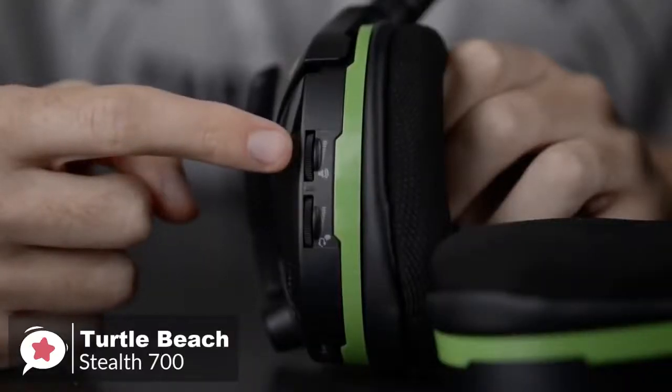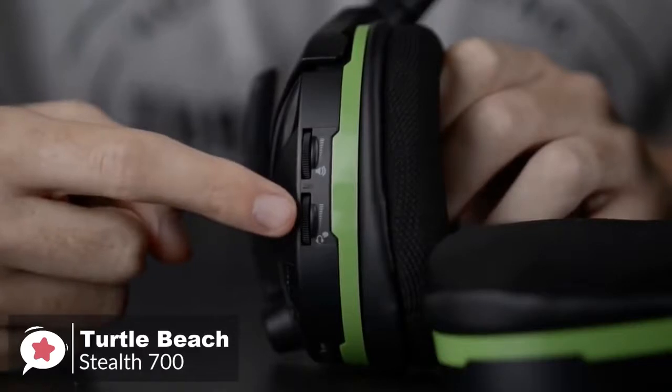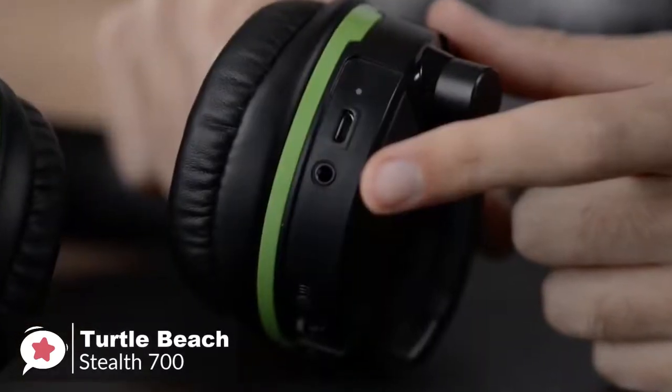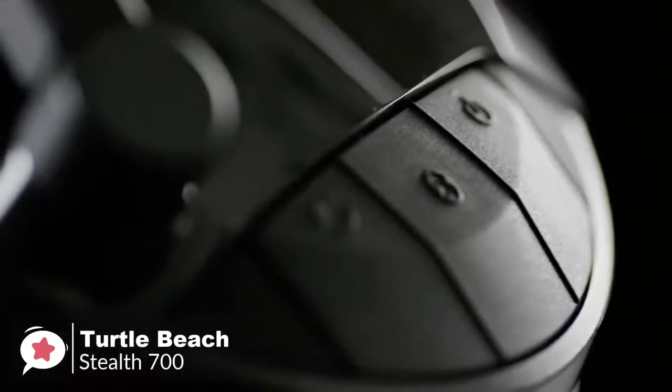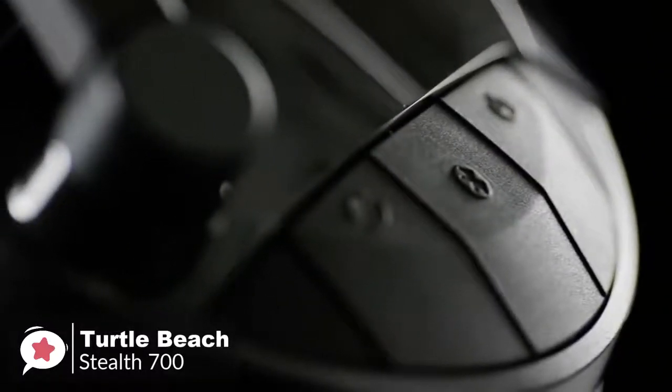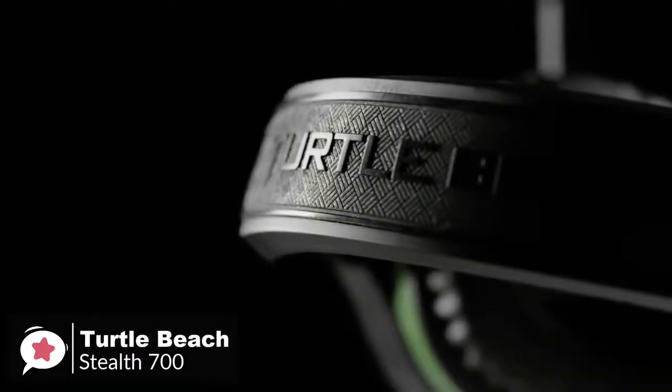The headset's left earcup is loaded with buttons and ports, including dedicated volume knobs for game and chat audio, an Xbox Sync button, a 3.5mm jack, and a micro USB port for charging. The outer earcup sports three big rubbery buttons for power, Bluetooth, and superhuman hearing.